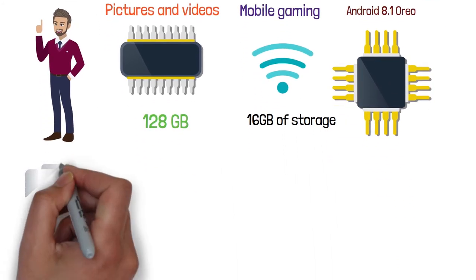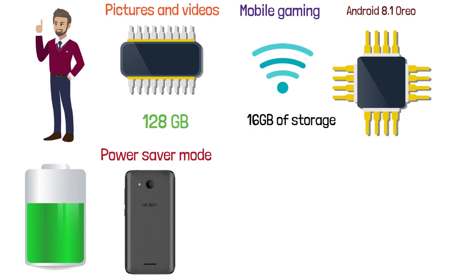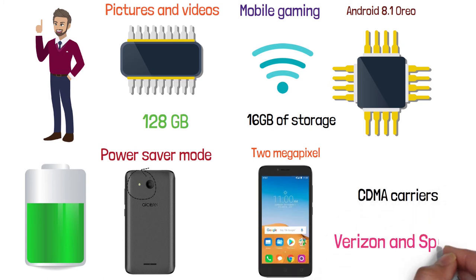This smartphone has a powerful, efficient 2,050 milliamp battery with a power saver mode. It has a 5 megapixel back camera with LED flash and a 2 megapixel front camera for selfies. Note that this phone does not support CDMA carriers such as Verizon and Sprint.